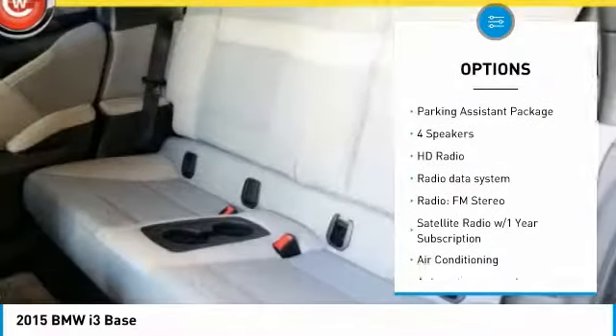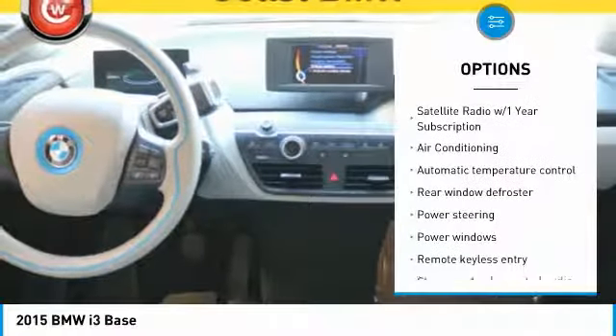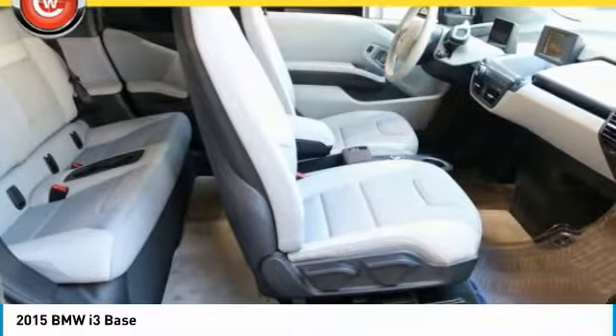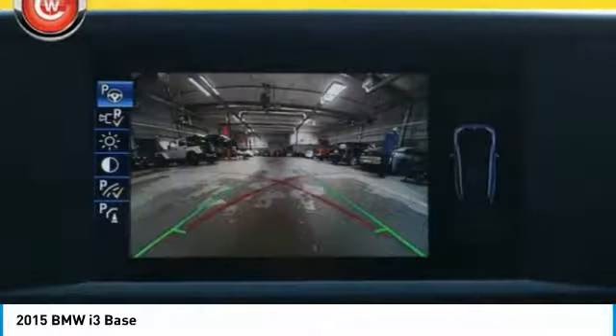Traction control, navigation system, air conditioning, dual airbags, leather-wrapped steering wheel, power steering, four-wheel disc brakes, center armrest, heated front seats, rear window defroster. This beauty will make even your house keys jealous.